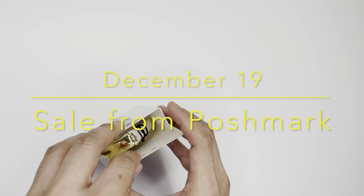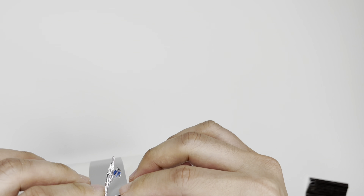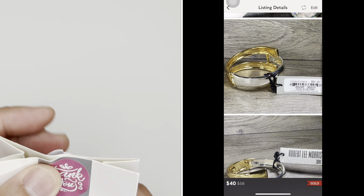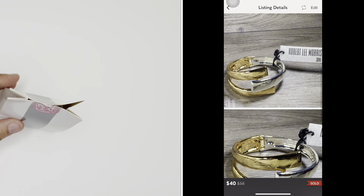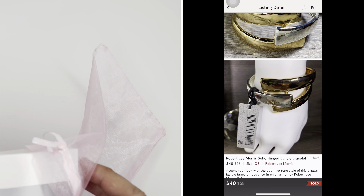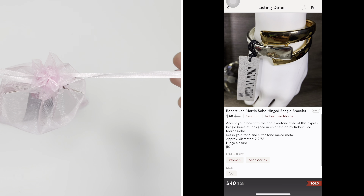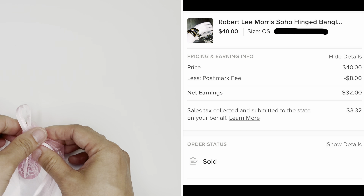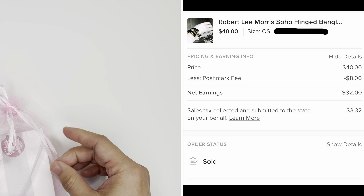Robert Lee Morris Soho Hinged — items I sold from Poshmark on December 19th. This item was sold for $40 with the buyer paying for shipping. I got this item from Ross Store for $4.99. My total profit, deducting the cost of the item and fees, is $27.